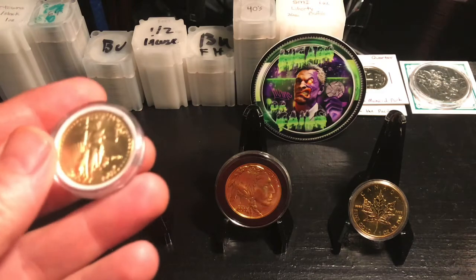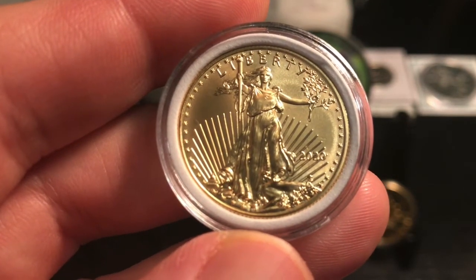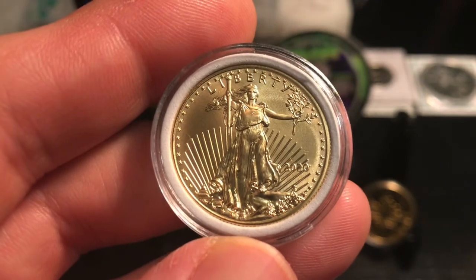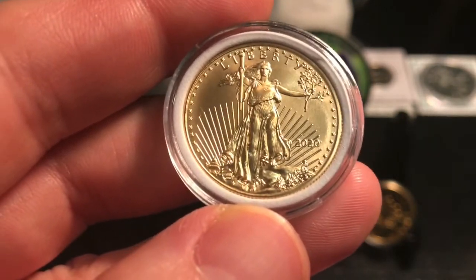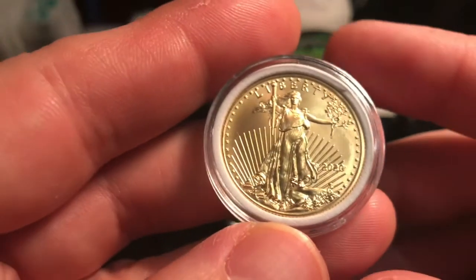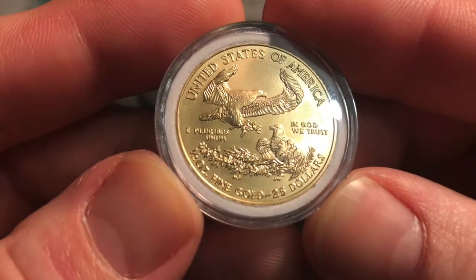My third favorite is the Saint-Gaudens Eagle. Everyone knows the Eagle — it's recognized worldwide and it's one of the easiest coins to sell if you needed to. I can agree with that, though I think the Buffalo gives it a run for its money. This one is in great condition; when it came in it went straight into a case. It's a half-ounce, $25 denomination.